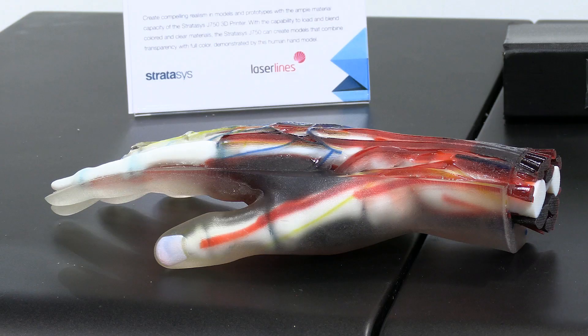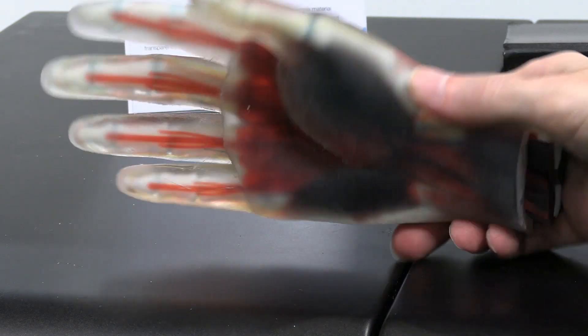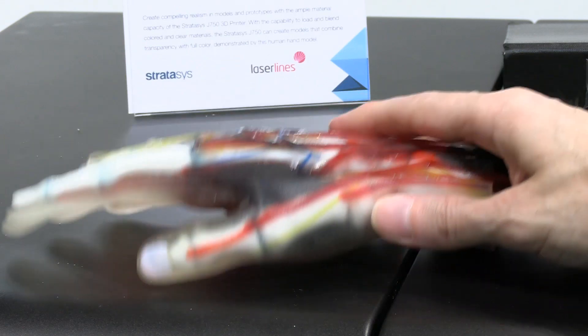One of those J750 printers is working away on the Laser Line stand. Again a full-colour medical model printout is on display, and due to its rubber-like outer material it feels very strange indeed.